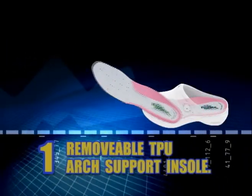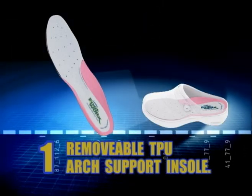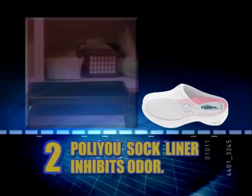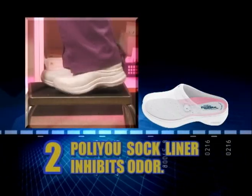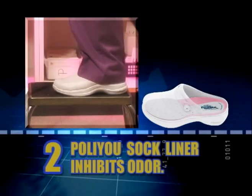Number 1: Our removable TPU arch support insole provides all-day comfort and helps reduce foot fatigue. Number 2: The PolyU sock liner absorbs shock and moisture, keeps feet dry, and inhibits odor.